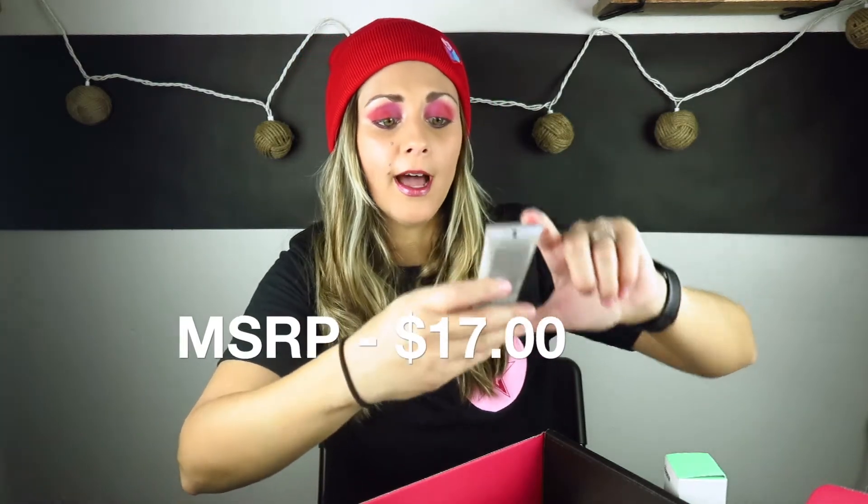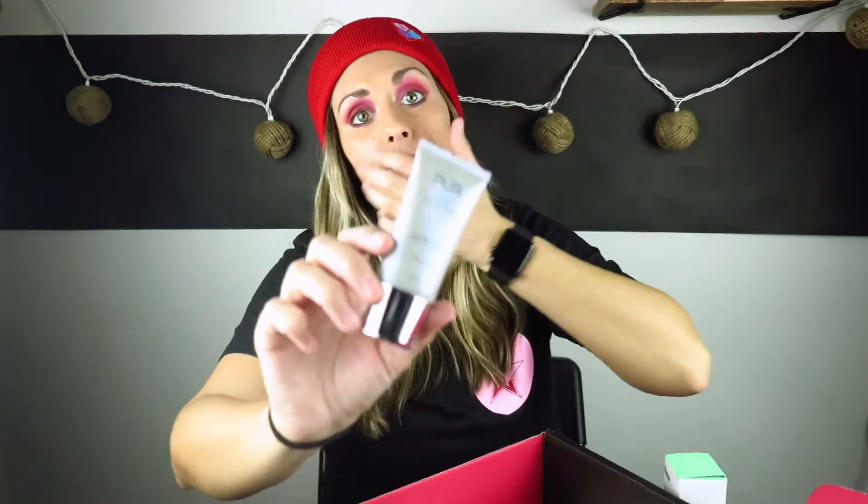Next up we have the Pure 4-in-1 Correcting Primer — Energize and Rescue with Aloe, Coconut Water, and Probiotics. This one is silicone free. I have a lot of makeup primers and I absolutely love the one I use — the Too Faced Honeydew You, I think it's called. It smells like watermelons, super refreshing, and leaves a sparkly finish. I absolutely love that one, but I will try this one and see if I like it.